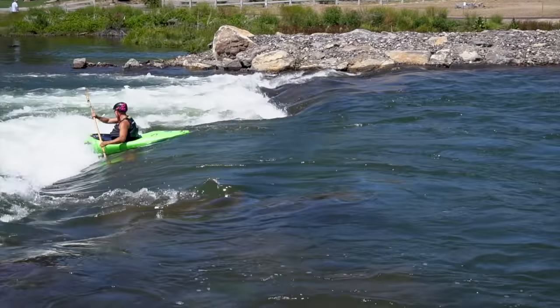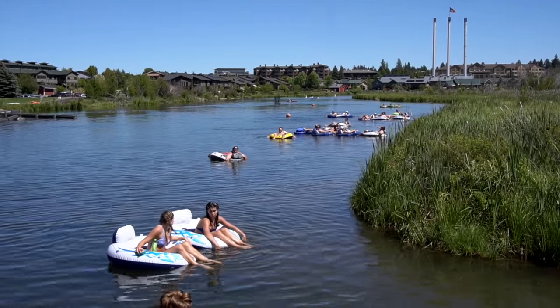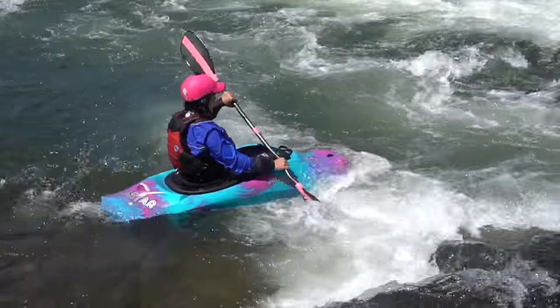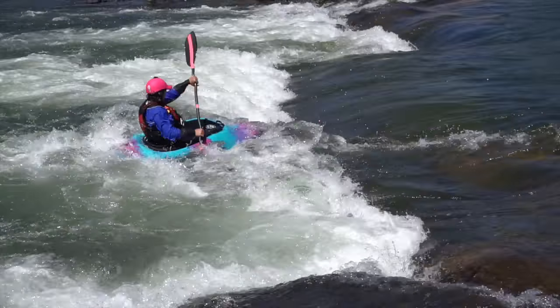Safety is an absolute priority to the Bend Park and Recreation District, whether you're floating on the river or using the Whitewater Park. Oregon State Marine Board requires life jackets for anyone on any type of craft such as a paddleboard or kayak, and for any children under the age of 12. The Bend Park and Recreation District strongly recommends life jackets for everyone.